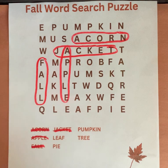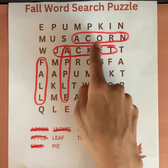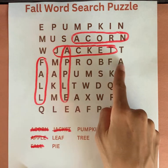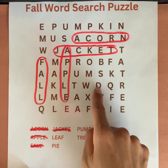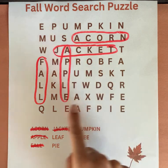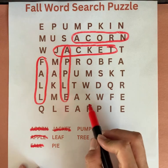Leaf. Can you say this word? Leaf. Start with the letter L. Leaf. L-E-A-F. Leaf.